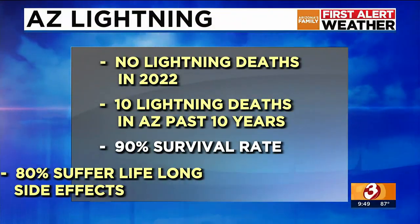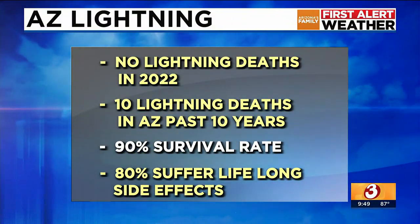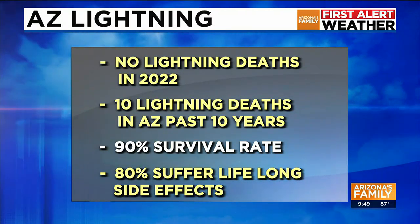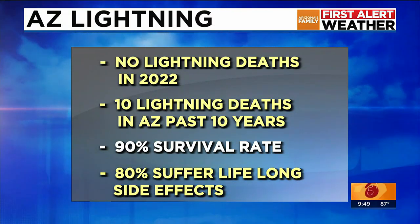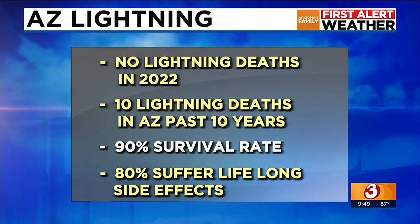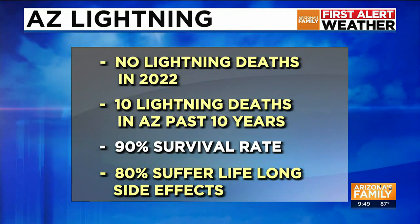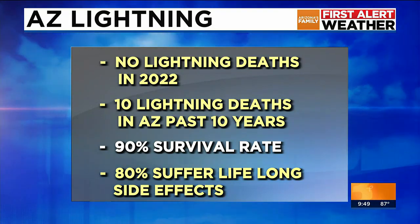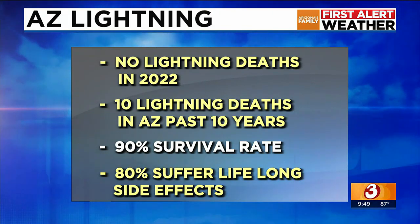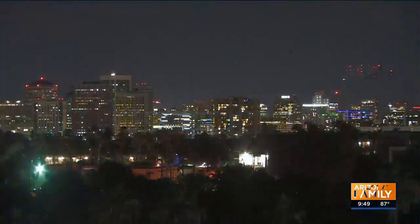Last year, we did not have a lightning death in the state of Arizona — that was a good thing. We've had 10 lightning deaths confirmed in the past 10 years. There is a 90% survival rate from lightning strikes, but 80% of the people who are struck suffer lifelong side effects. So lightning — we always say this — it's nothing you want to mess with during the monsoon.